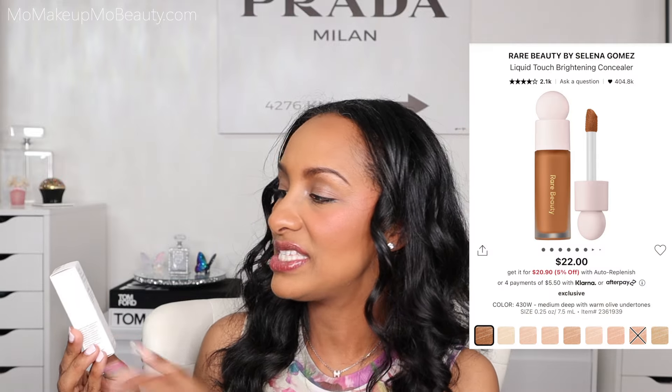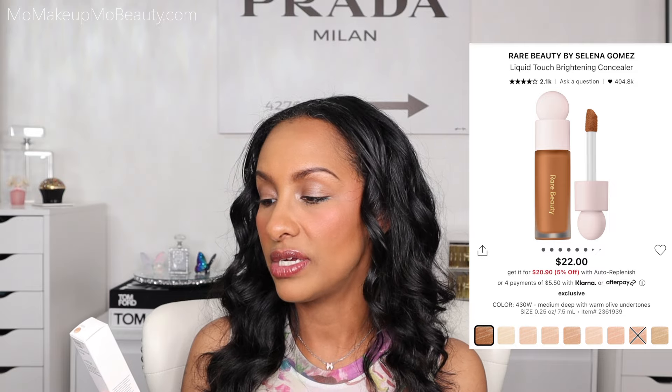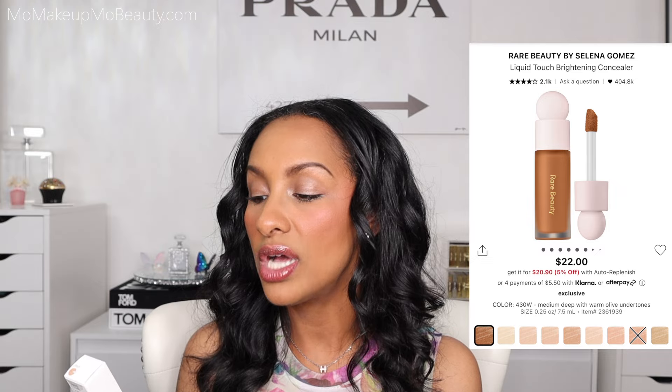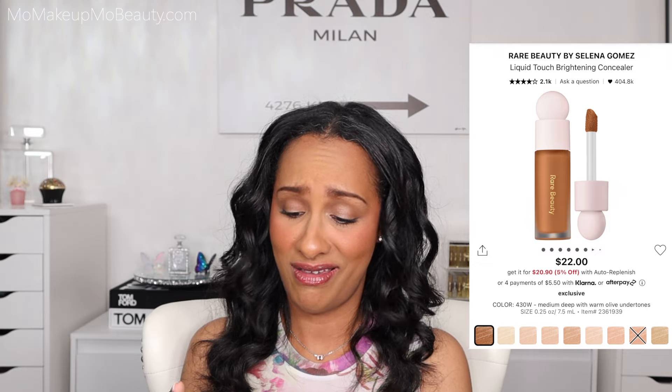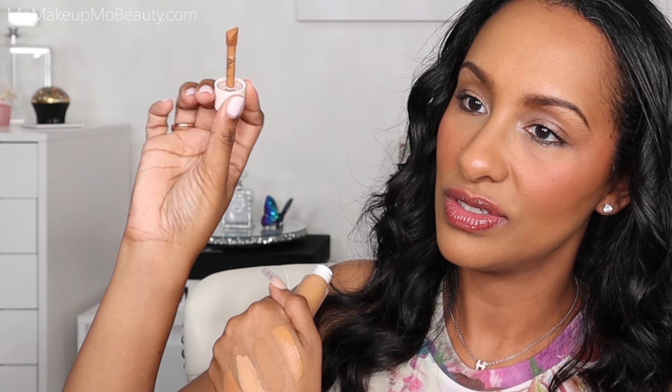I have another concealer — surprise, surprise. This one is from Rare Beauty. It's the Liquid Touch Brightening Concealer in shade 430W. This is a moisturizing, buildable concealer that melts seamlessly into the skin for undetectable, cake-free coverage. Yeah, I'll take it. Look at that doe foot — that's a cool shape. Here is the Rare Beauty. Smells like concealer. Yes. And my last concealer — I told you I got a lot. One, two, three, four, five, six. I got six concealers.